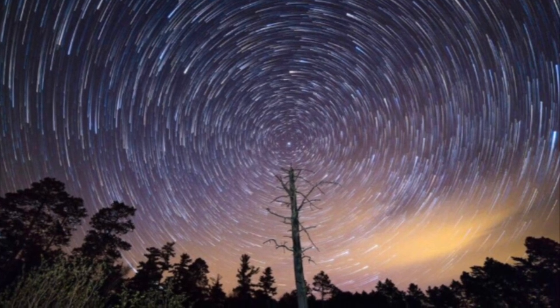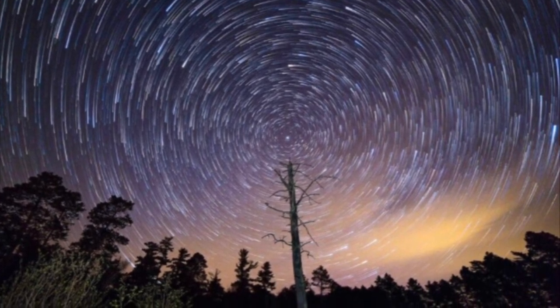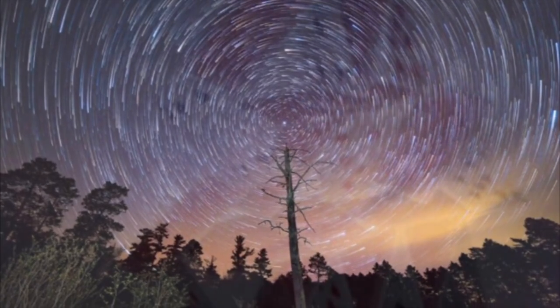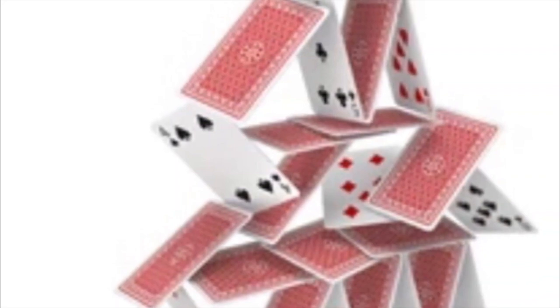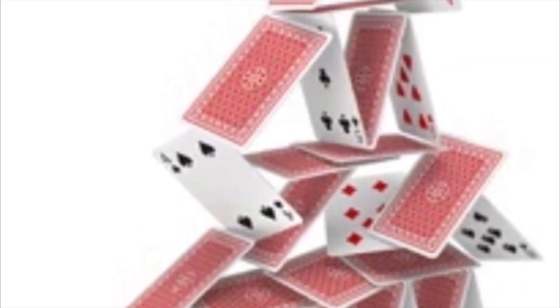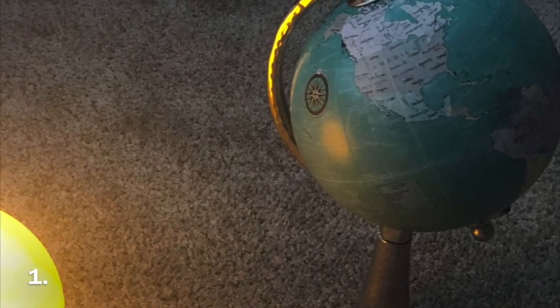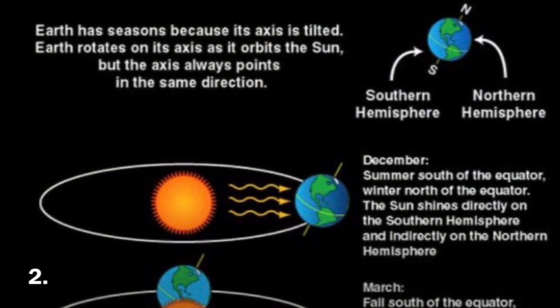Here are step-by-step instructions for an experiment that anybody could do to prove the Earth doesn't move using the stationary pole star, Polaris. Logically thinking, if one thing about the globe model can be proven wrong — the movement — then the whole thing comes crashing down like a house made out of a deck of cards. Number one, get a globe and a sun.